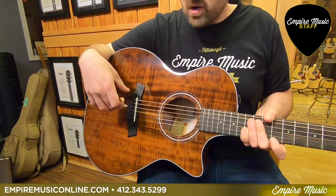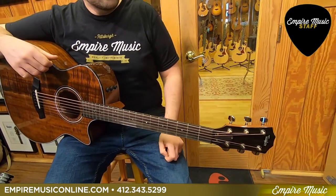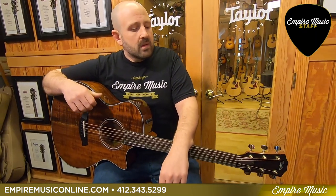ES2 expression system electronics package. As always, ebony fretboards, ebony bridges, genuine mahogany necks, the Taylor hardware, and a Taylor hard case.